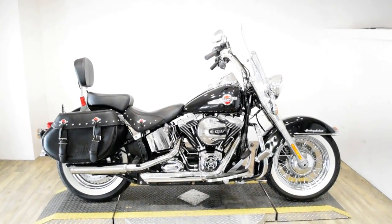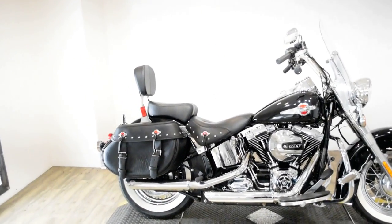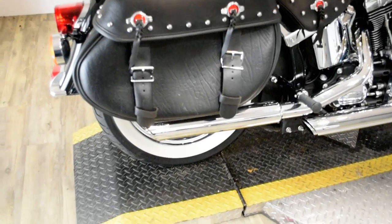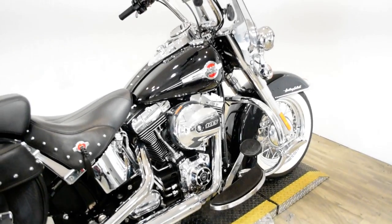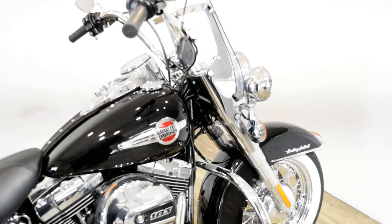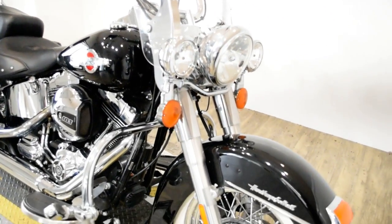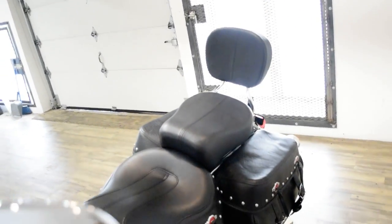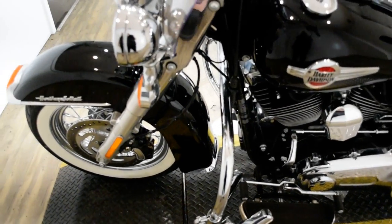Monster Power Sports is offering this 2017 Harley-Davidson Heritage Softail Classic. To see more photos of this bike, to get pricing information, to fill out a credit app, and to see what your trade is worth, visit monsterpowersport.com, give us a call at 847-526-0500, or you can come check this bike out in person. We are located 45 minutes north of Chicago, and our address is 315 North Rand Road in Wauconda, Illinois.